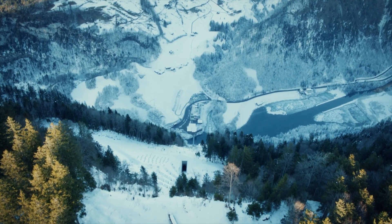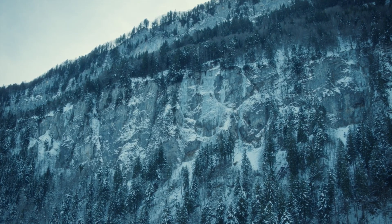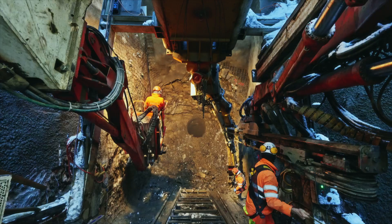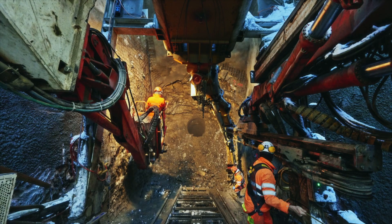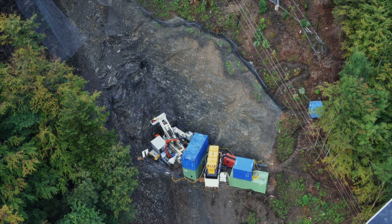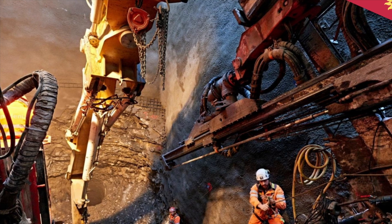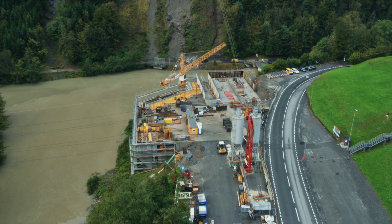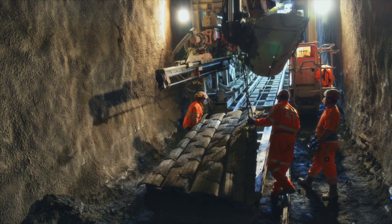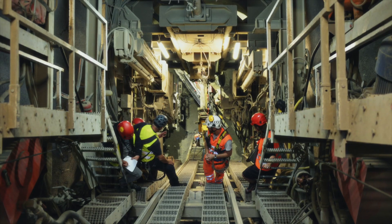The first challenge Bruno and his team face is excavating a straight route up the mountain. In 2014, work begins on the first of three tunnels. They turn to an innovative form of drilling originally used to create ventilation shafts in mines, called raised boring. The team expects excavating the initial 10-inch pilot holes to take five days. But partway through, the drill piece breaks, bringing the project to a halt.